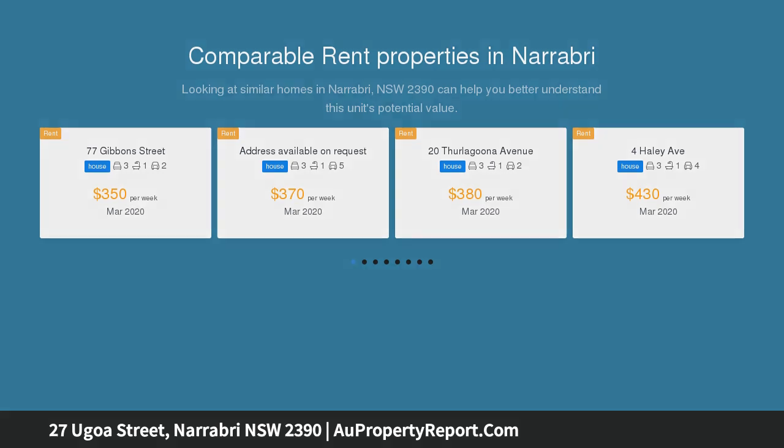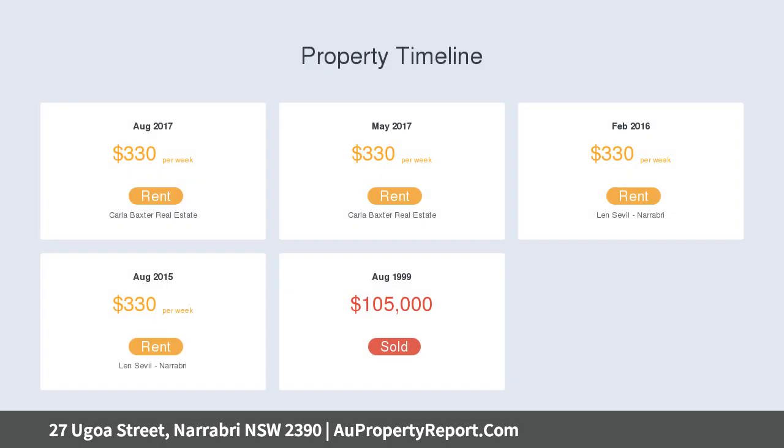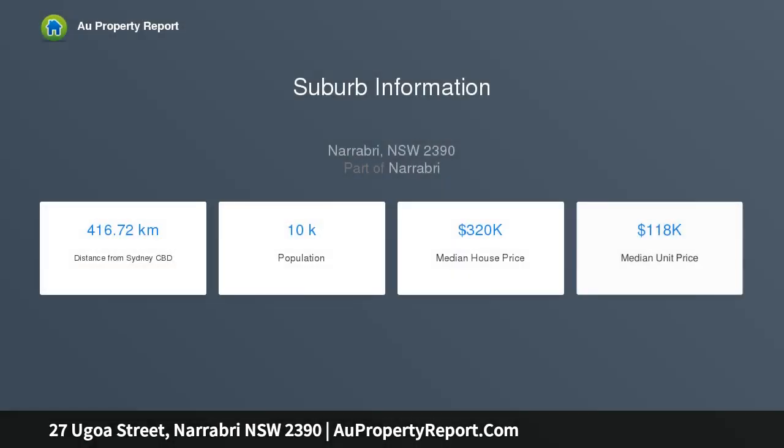Featuring established lawns and gardens, entrance veranda, lounge room with carpet and wood fire, evaporative air conditioning throughout, timber kitchen with vinyl flooring, electric oven, range and pantry, dining room open plan to the kitchen and opens onto entertaining area.